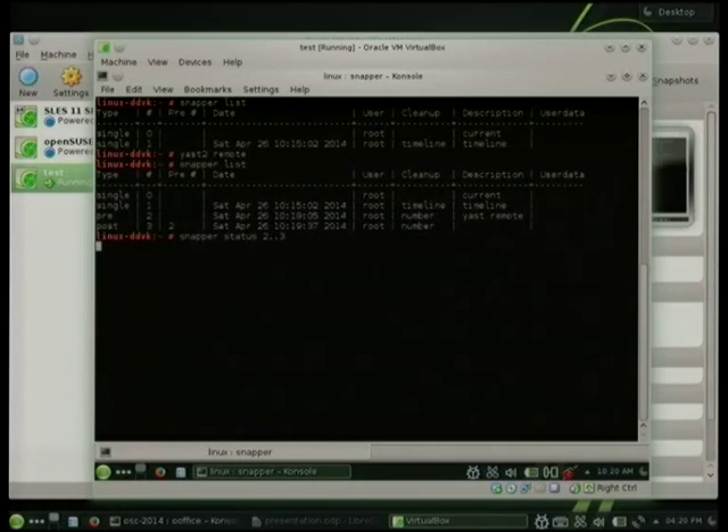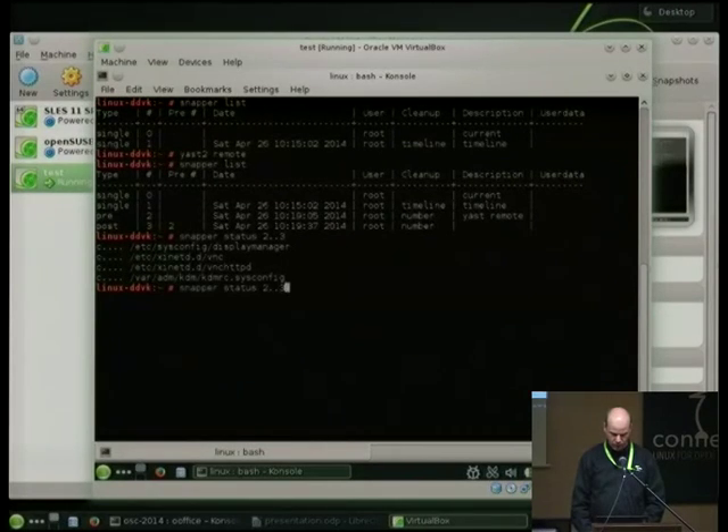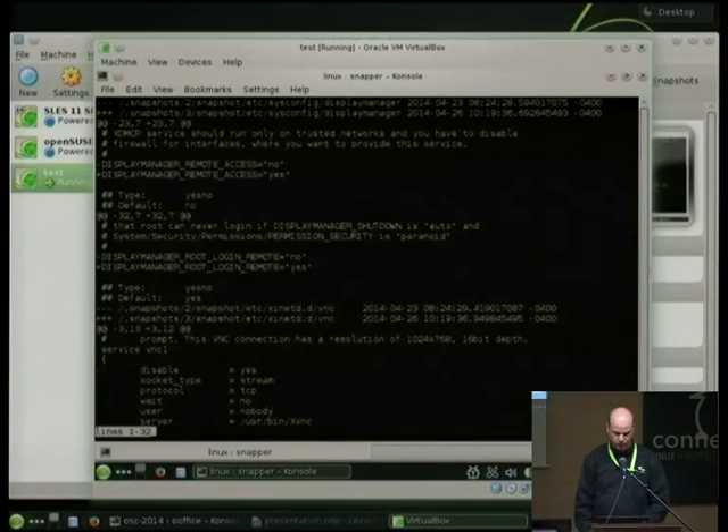In the background, Snapper is comparing those two snapshots, and we can then see the status. This may take a few more seconds until the comparison is done. If several users are doing things at the same time, the results might be a bit smeared out. Now it's done — you see four files, like /etc/sysconfig/displaymanager. You can go one step further and see the actual diff of each file — there you can see that some system setting was changed from 'no' to 'yes'.